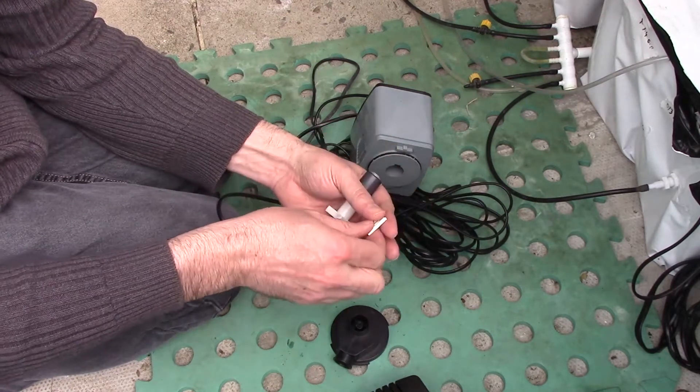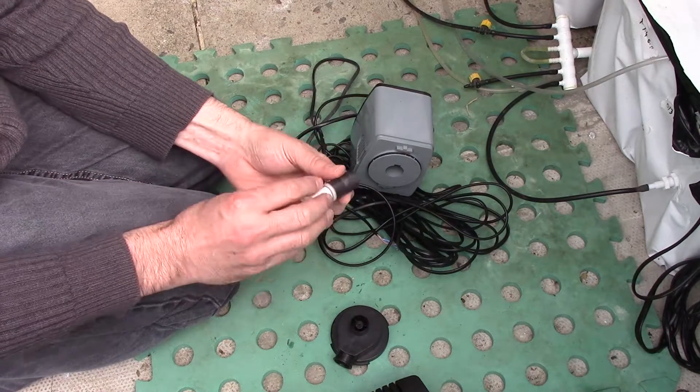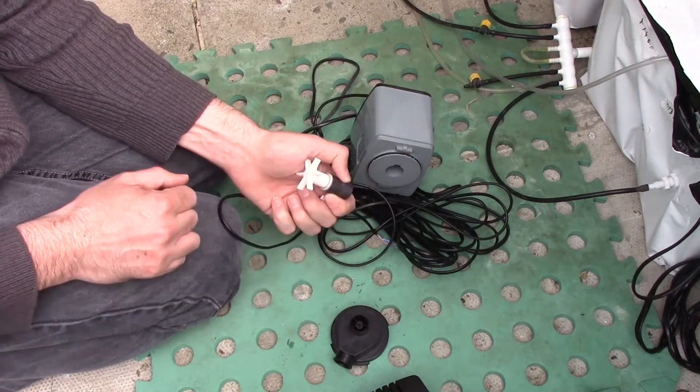I've kind of failed in my own 'design it to go wrong' principle here, because I had no kind of monitoring on these pumps. So I'll have to think about that and see if I can work out something suitable.